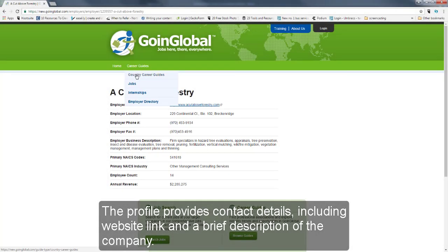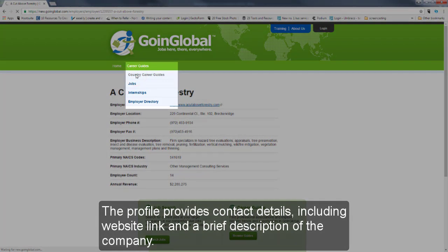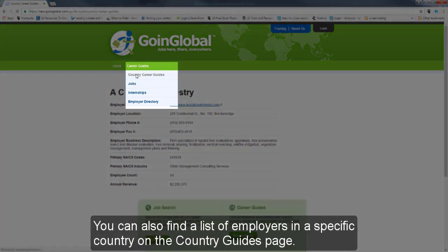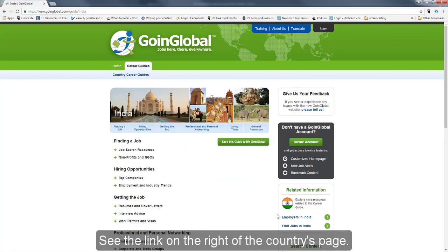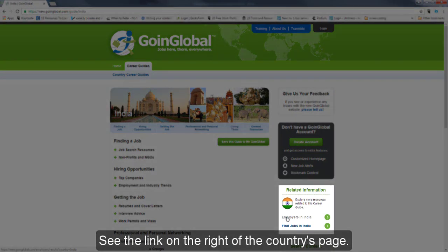You can also find a list of employers in a specific country on the country guide page. See the link on the right of the country's page.